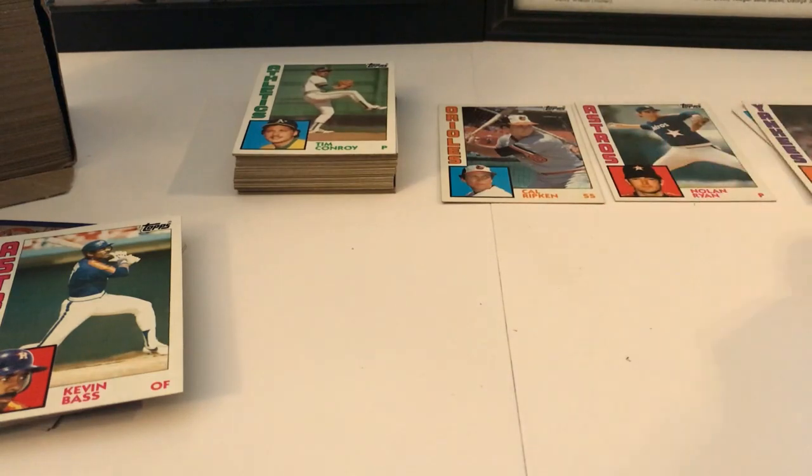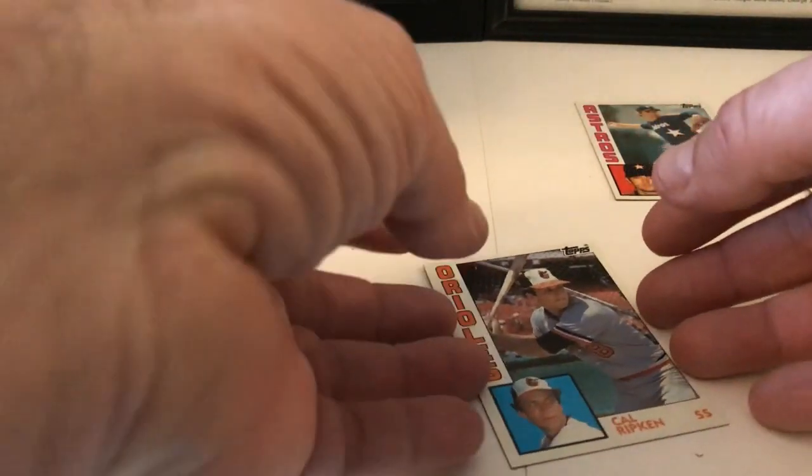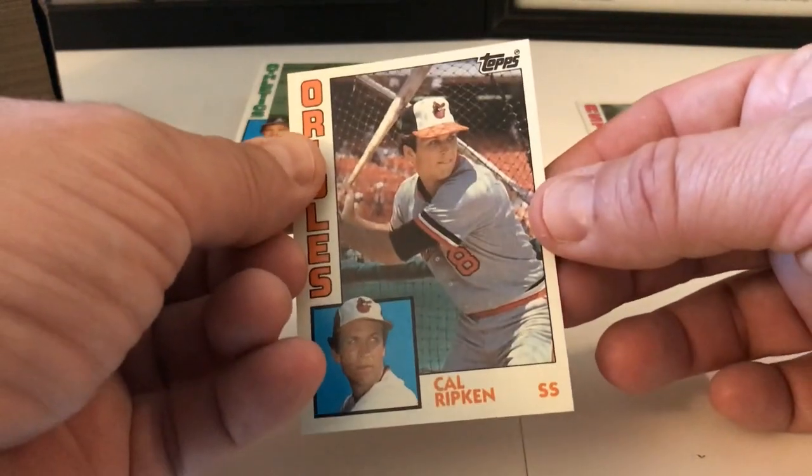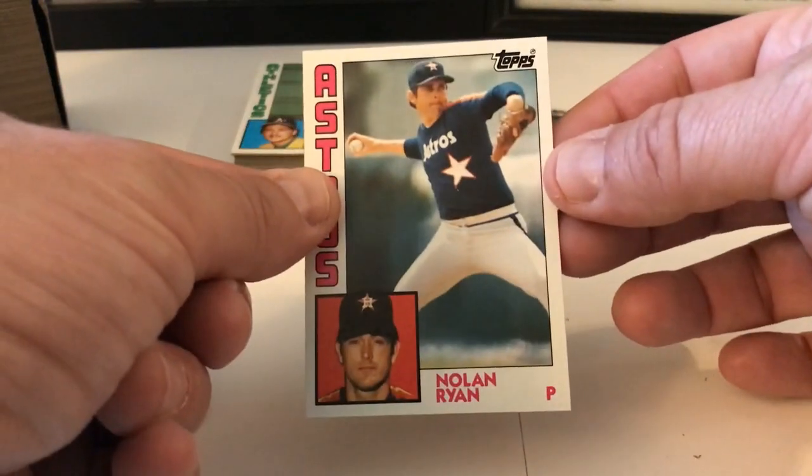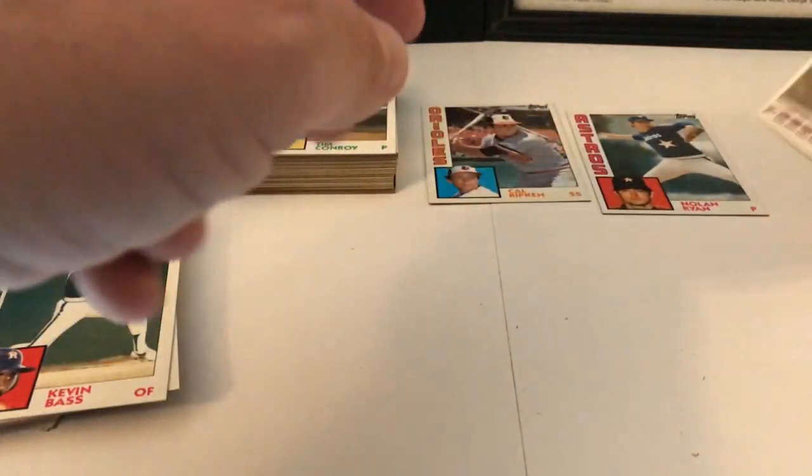I'm not going to go through these again — they were all general base cards. We did pull a few good ones so far: Cal Ripken Jr., Nolan Ryan, Goose Gossage — Rich Gossage — and Robin Yount.